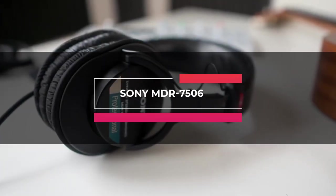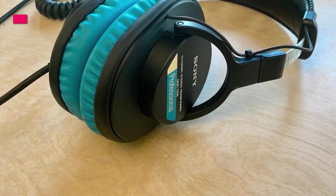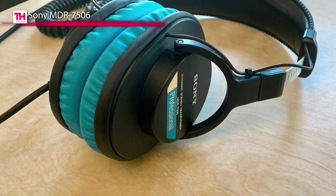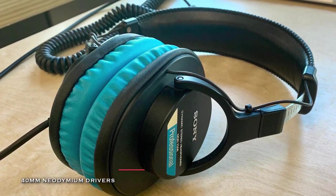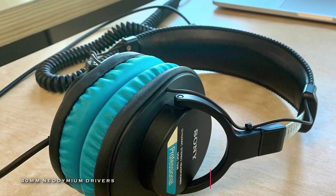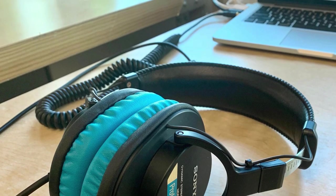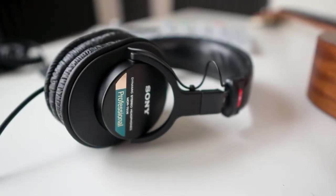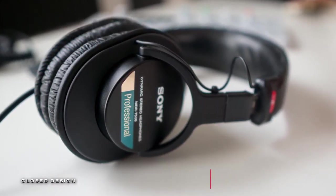Up next, we got the Sony MDR 7506. These professional headphones from Sony are a staple in the recording industry, with film and also live arenas as well. Due to its low impedance and closed-ear design, these headphones do an outstanding job at cutting down background noise while providing plenty of volume in the studio or the field. Additionally, a closed design helps eliminate headphone bleed while overdubbing in the studio.